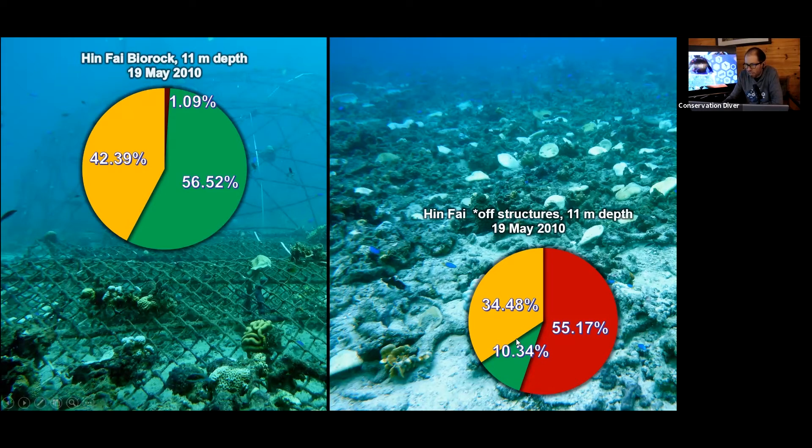Only 10% were considered healthy on the reef on that date. Now looking just about 10 meters over to the side — on the biorock structure — it's almost night and day. Only 1% of corals were fully bleached, about 42% were partially bleached but likely to come back well, and a full 56% were healthy. As much as we had completely white corals on the actual reef, we had healthy corals on our biorock structure at Hinfi.